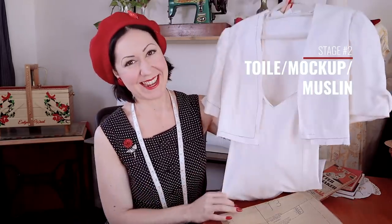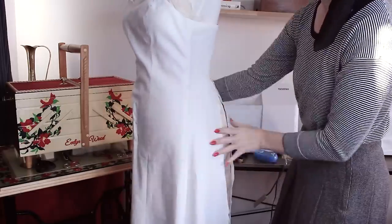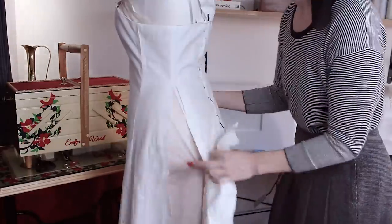The next stage is the toile, the mock-up, the muslin stage. This is where you make a sample garment — a test garment — out of calico, muslin, or secondhand bed sheets. I also have videos on making toiles and fabrics to use, which I'll link below. This is a mock-up, a sample of the garment, and this is where you can really start to fit your garment.